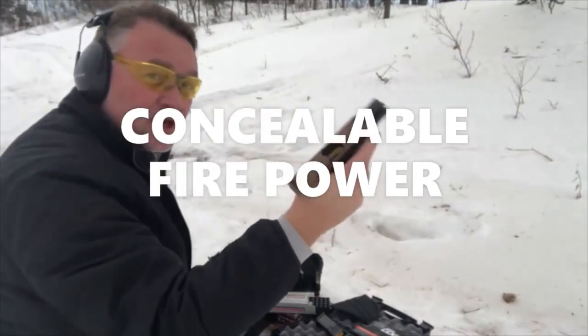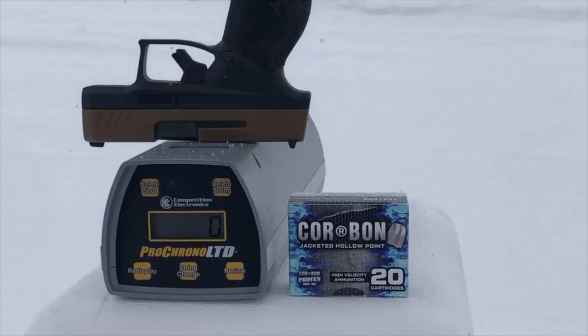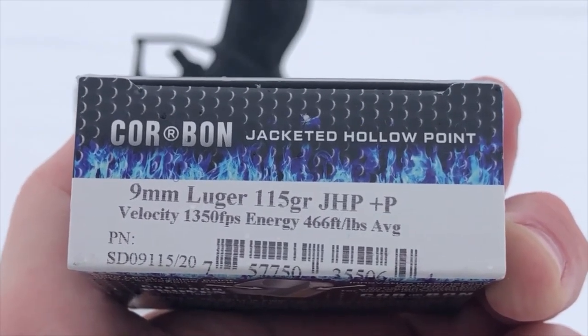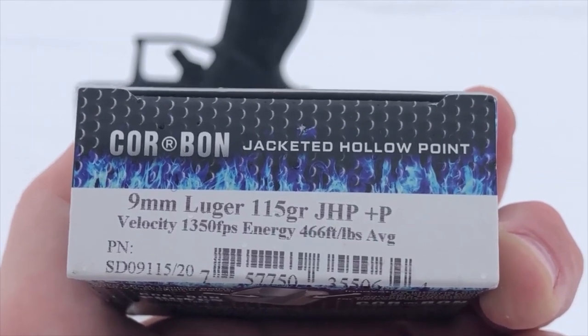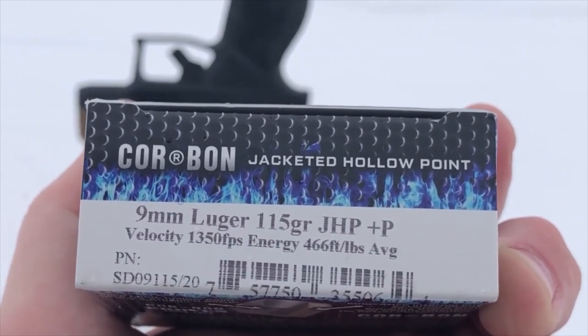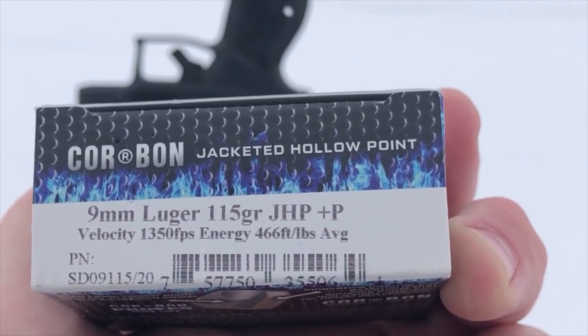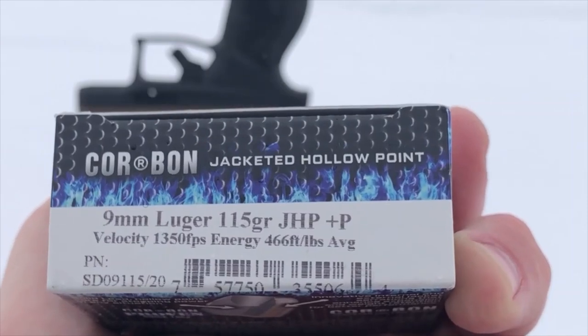Greetings, Discreet Defenders! Today we have a special treat. I believe this is the most powerful of the conventional nine millimeter rounds — these are the 115 grain Corban Plus P. The stats advertised on the box suggest a muzzle velocity of 1350 feet per second for a muzzle energy of 466 foot pounds.